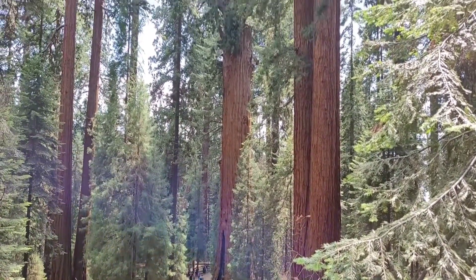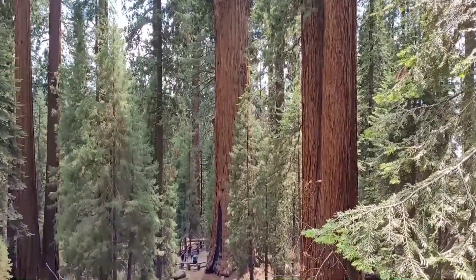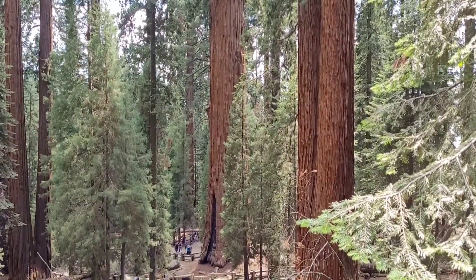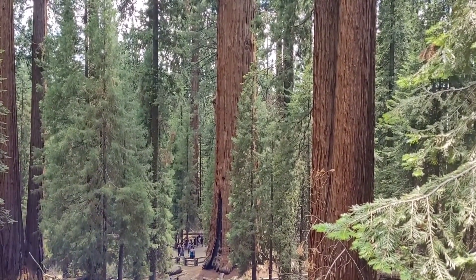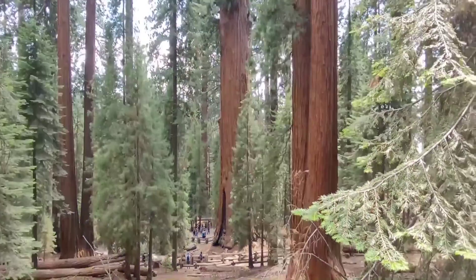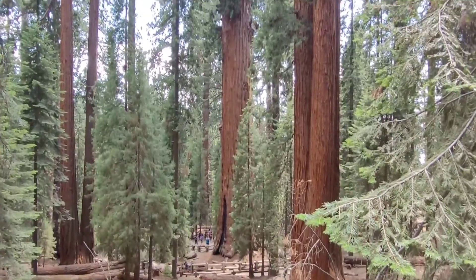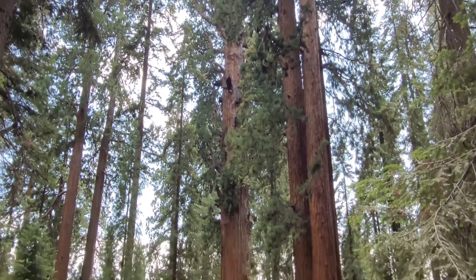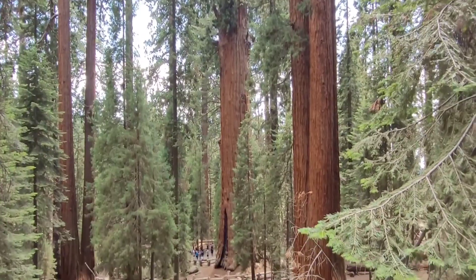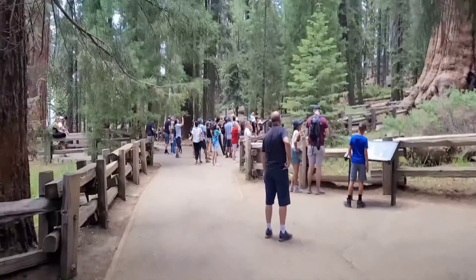That is the General Sherman tree right there in the middle, and that's the largest tree by volume on Earth. There are taller trees, but there is no tree on Earth that has more wood in it. Let's go down and take a look at that — nice to get some perspective.